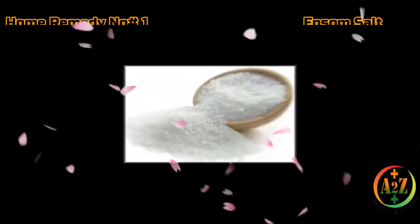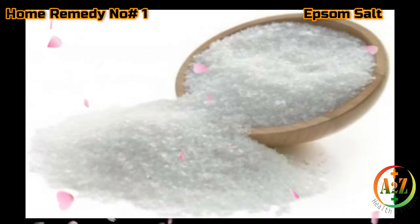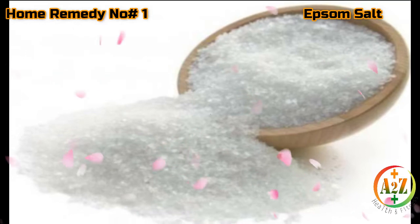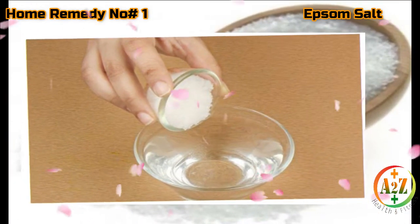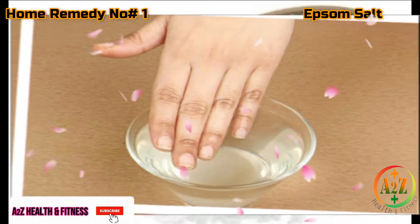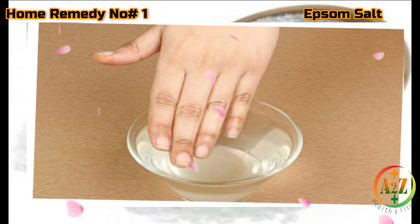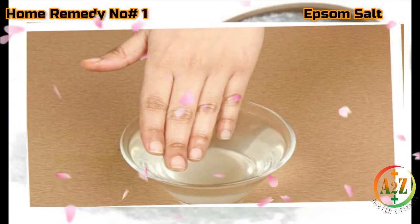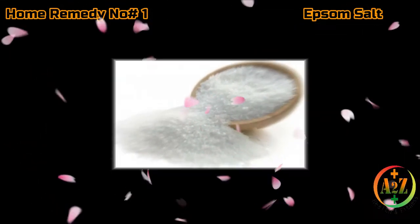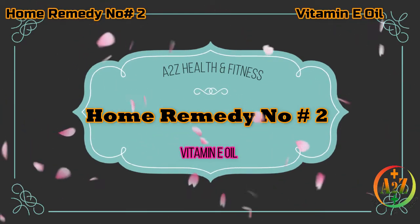Home remedy number one: Epsom salt. If you are dealing with a painful or infected hangnail, an Epsom salt treatment is a must to clean the wound and start the healing process. Add one tablespoon of Epsom salt to a cup of warm water and mix thoroughly. Place your hand into a bowl, completely immersing the hangnails in the salt water. Let your nail area soak for 15 to 20 minutes. Repeat the remedy twice a day.